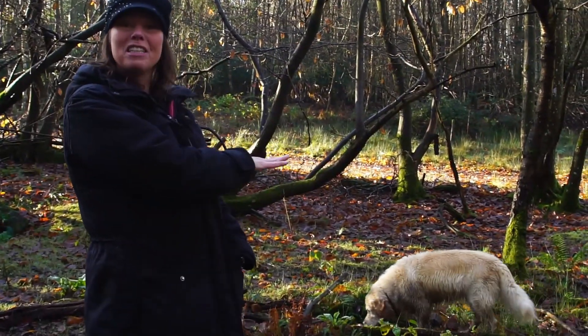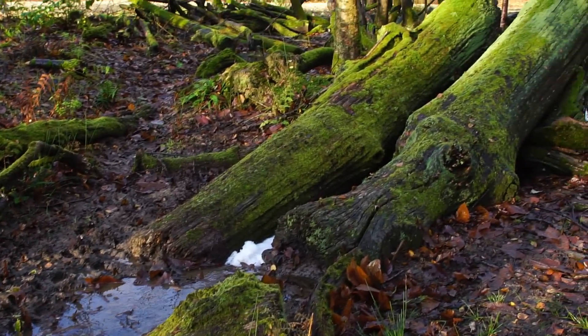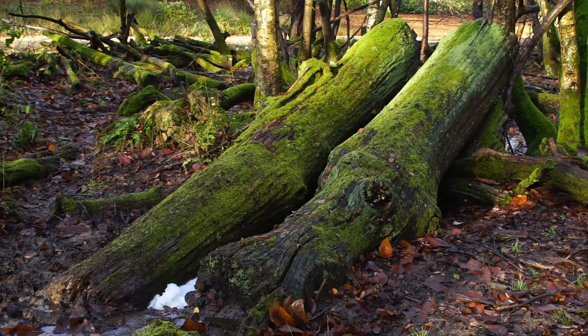This is basically nature doing it for us here — we haven't had to do anything. This is just a convenient spot in the watercourse where a leaky woody dam was created by nature itself.